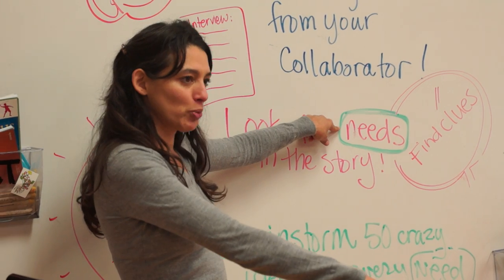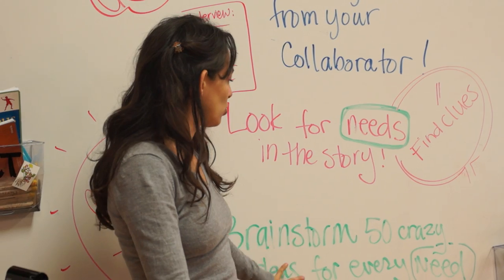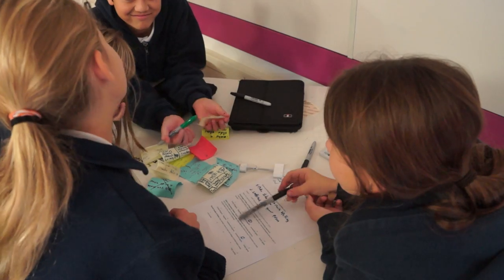I wanted to slow down this process a little bit, because before you start brainstorming cool ideas, we want to check in with you — what are the needs that you think you're seeing? Here's one year where we really dedicate time for kids to be able to learn how to think and be problem solvers.